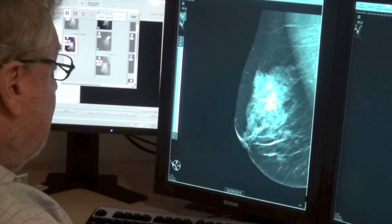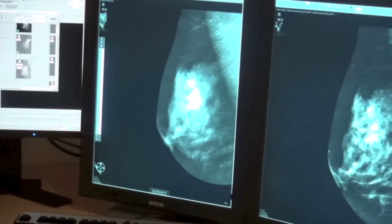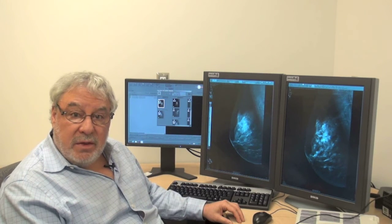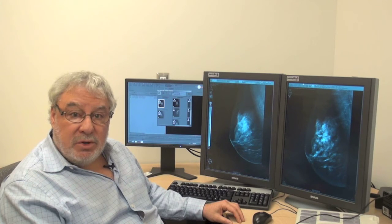What this means for women is improved detection of some of the small breast cancers that are being missed by current, even state-of-the-art digital mammography, and also reducing the likelihood that after a screening exam women will have to be called back for more imaging,